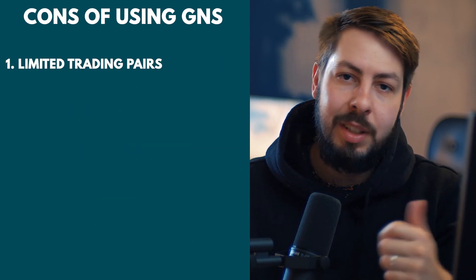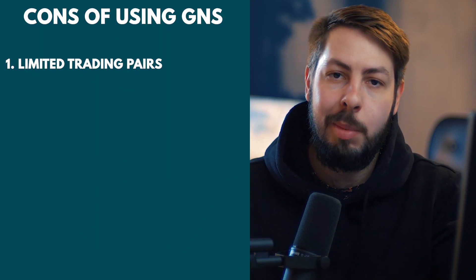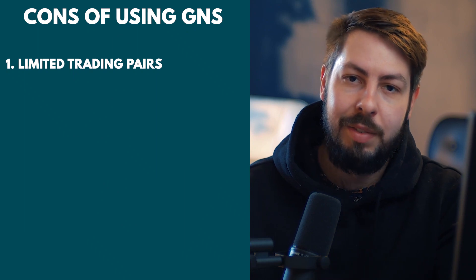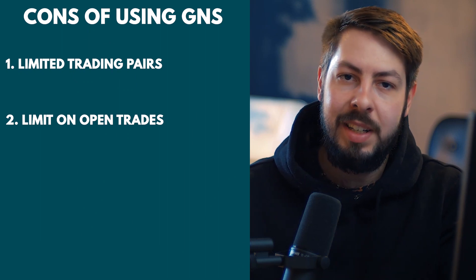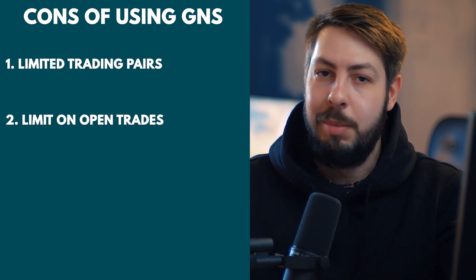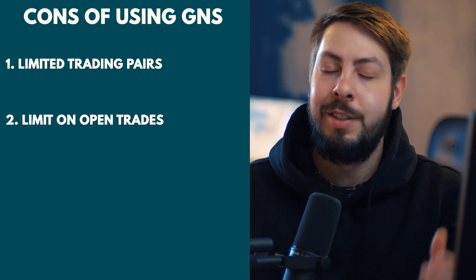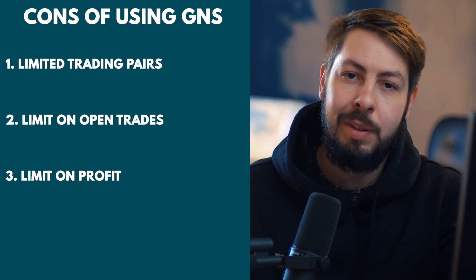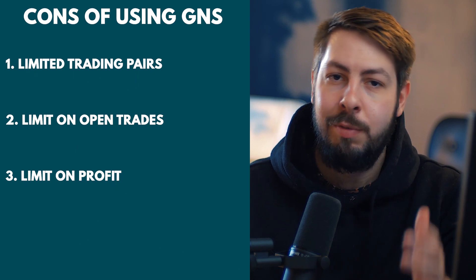Now, here are some of the cons. First, limited trading pairs — while Gains Network offers a decent range, it is still relatively limited compared to larger exchanges, which may be a drawback for more experienced traders. Two, a limit on open trades — currently, Gains Network limits users to three open trades for each trading pair at a time, meaning some users may miss out on lucrative trading opportunities, though this limit is set to be removed in the future. Number three, there is also a limit on profits — structures in place may limit a user's profitability, for example through a maximum limit on the open interest for each specific pair.